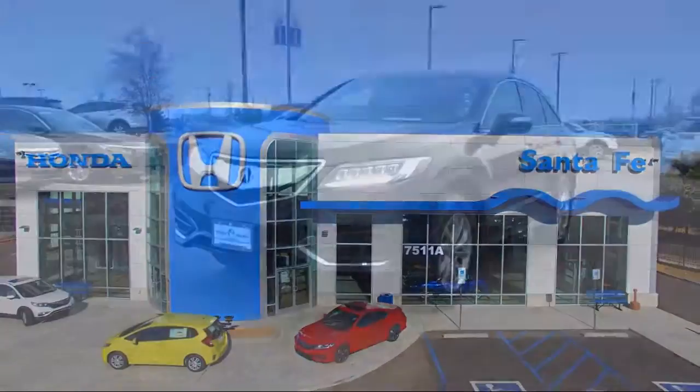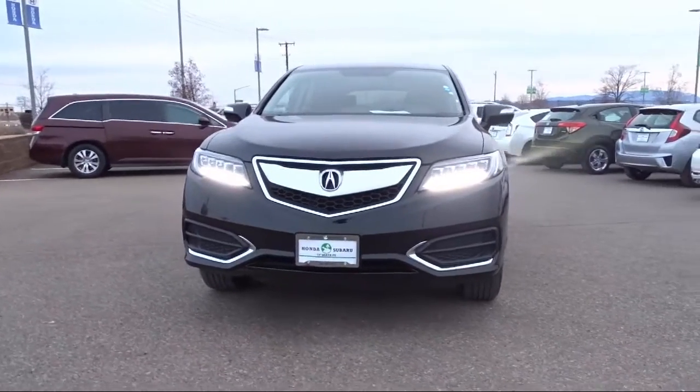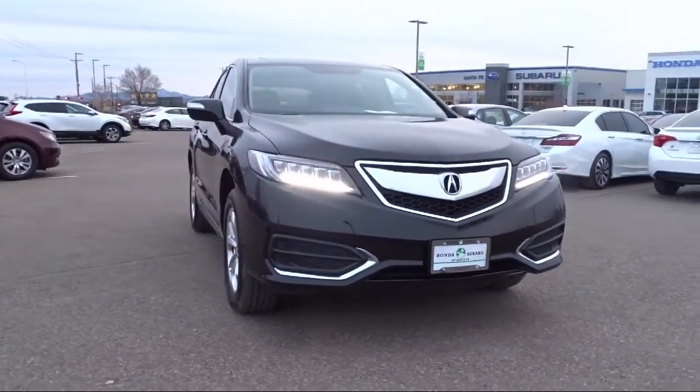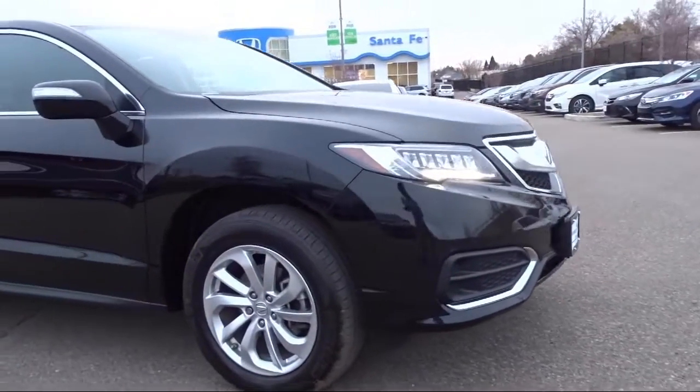It comes equipped with all wheel drive, keyless entry, rear view camera, navigation, leather wrapped steering wheel, tire pressure monitoring system, and steering wheel controls.